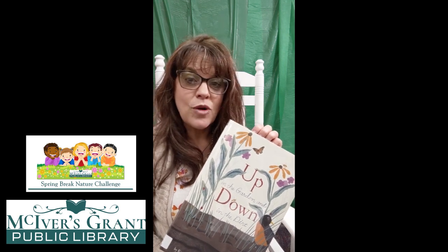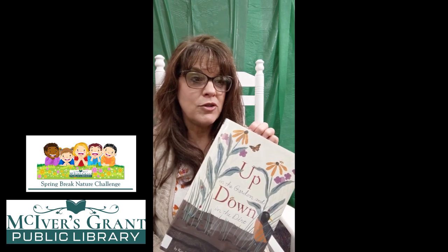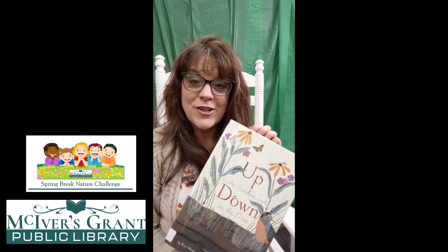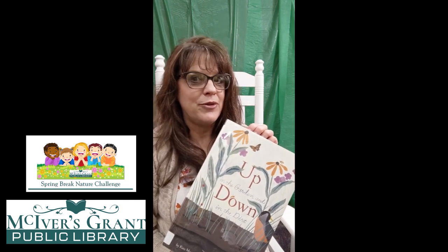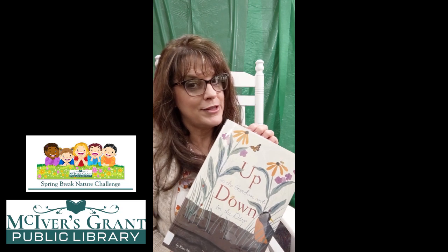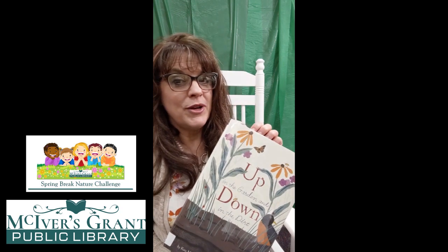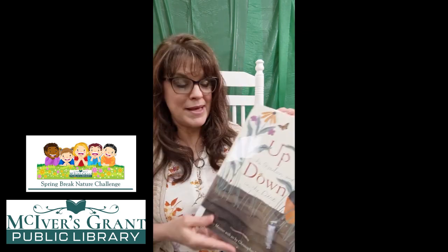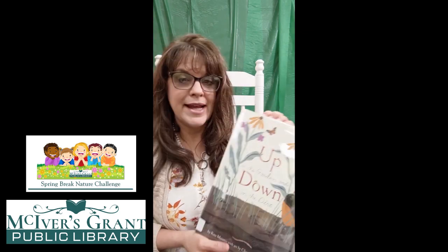We are going to go on a nature walk and get a scavenger hunt. We are going to paint with flowers. We are going to make a sun catcher. We are going to paint with the rain, because I think it might rain a little this week — it's kind of early in spring. So we are going to do a whole bunch of fun things, and first we're going to start it off with this book by Kate Messner, called Up in the Garden and Down in the Dirt.